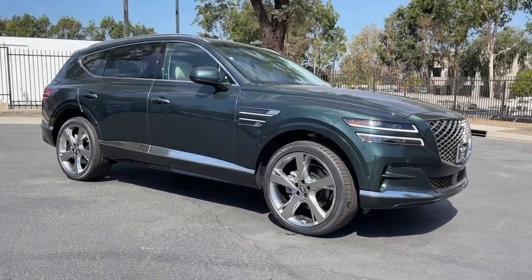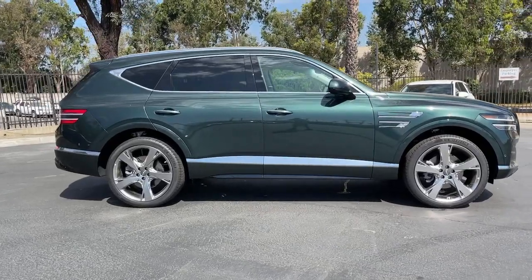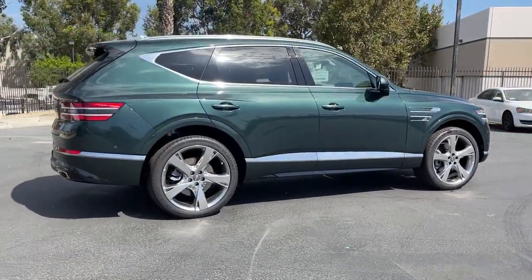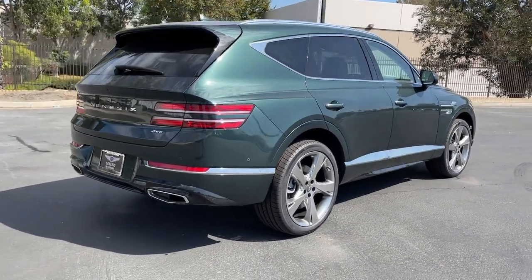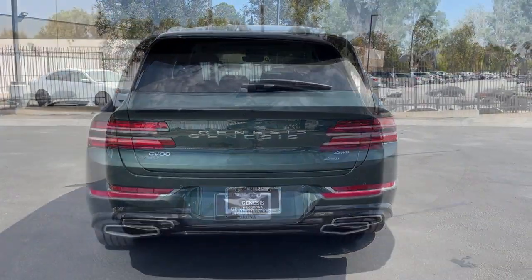You will be amazed by this 2021 Genesis GV80. This elegant, tech-savvy GV80 delivers a fresh take on mid-size luxury, from its standard suite of driver assist and infotainment features to its calming cabin, no-nonsense acceleration, and uncluttered style.